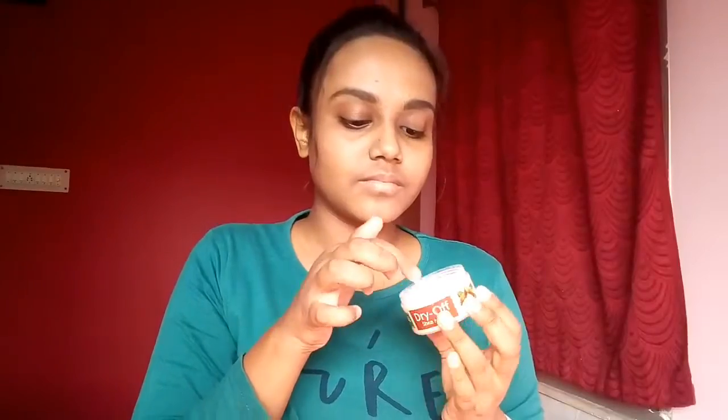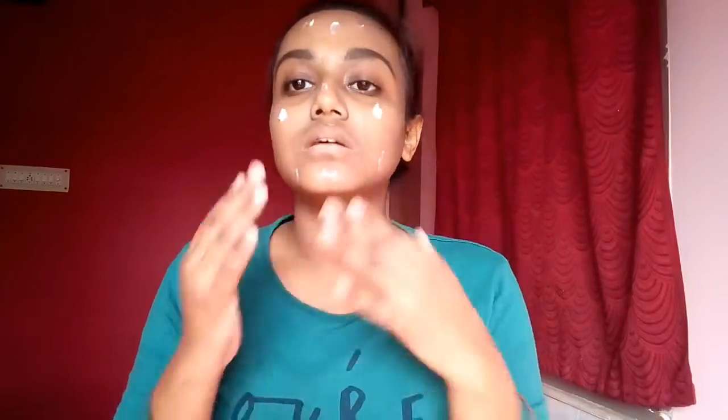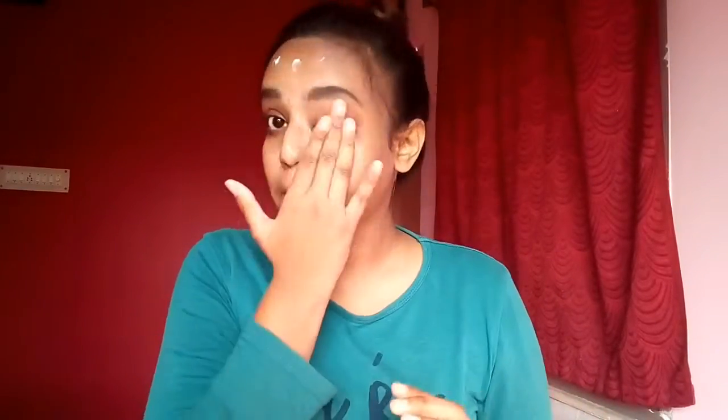I'm starting the makeup with my moisturizer, as during winters moisturizer is a very important step before putting any kind of makeup. I'm using my Noel Organic moisturizer here. Next, I'm moisturizing my lips with my Blue Heaven lip balm.